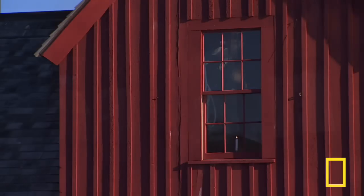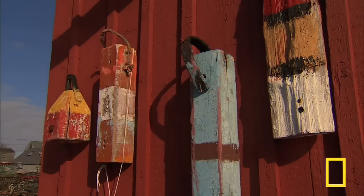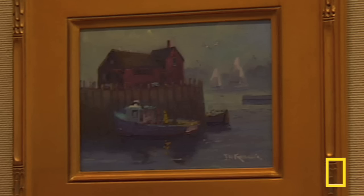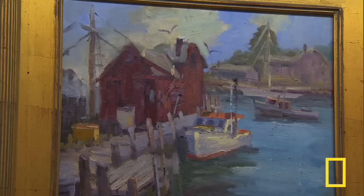Many of the students would use the motif as a subject. He would see that building in their work over and over again, to the point where one day a student brought it in and he said, 'Oh, Motif Number One again.' The name stuck and it's remained popular with artists ever since.